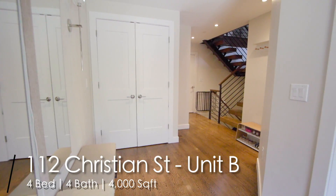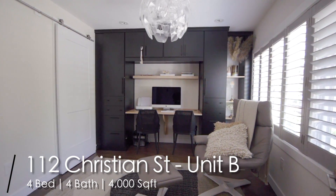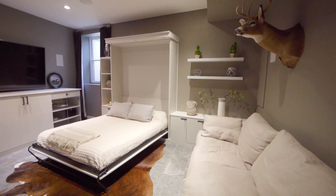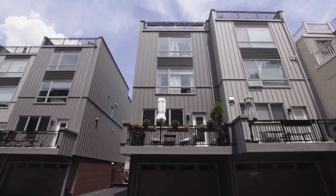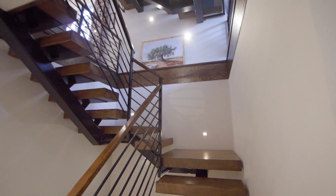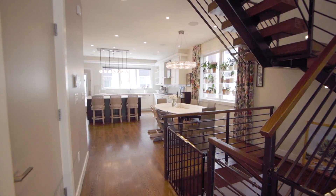This luxury new construction home was built in 2017. This home features almost 4,000 square feet, four bedrooms, three and a half bathrooms, a finished basement that could be used as an in-law suite, two-car garage, a roof deck, hardwood floors throughout, luxury finishes. This is one home you must see.